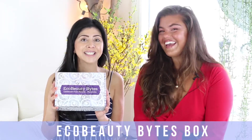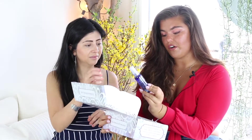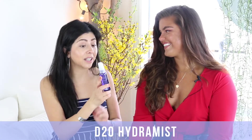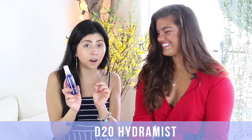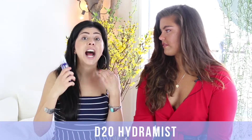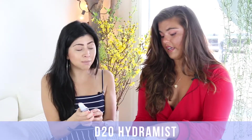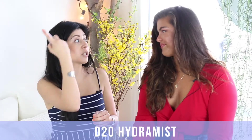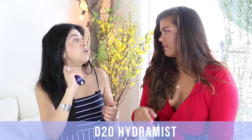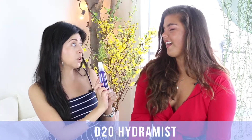We start off with the Lotus Moon D2O. This is amazing — I freaking love this. D2O is heavy water, so it's a heavier molecule than H2O, which means it's going to hydrate you more and stick on the skin longer. You can literally spray it all over your face before you put on a moisturizer, or use it to set your makeup. I travel with this one.